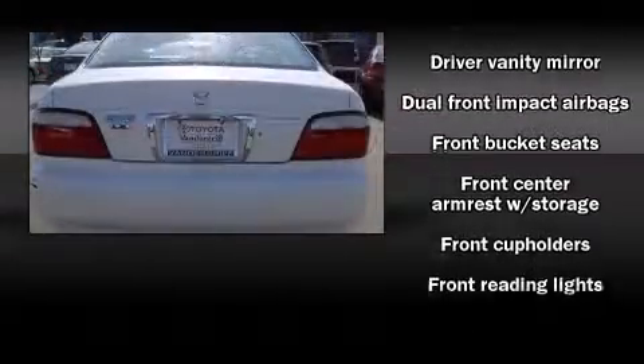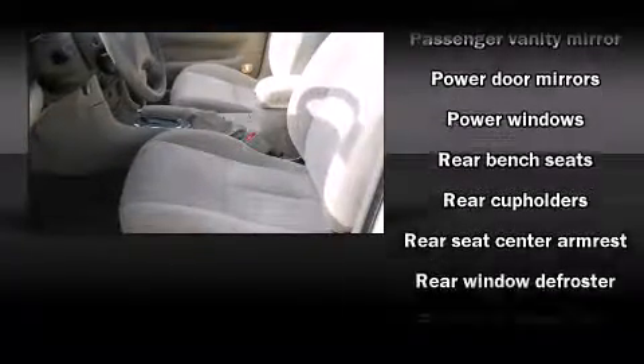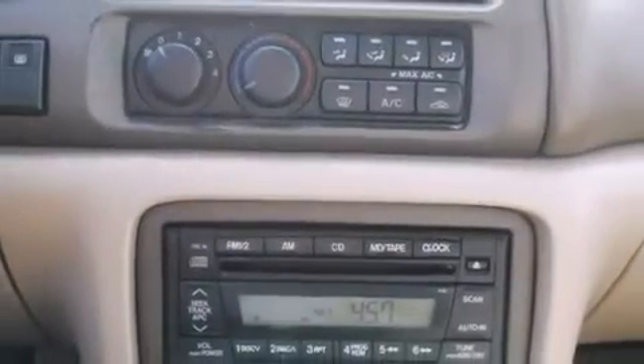Mazda infused the interior with top-shelf amenities such as front and rear cup holders, remote keyless entry, and one-touch window functionality. You and your passengers will enjoy the stereo system, which includes a CD player with AM-FM radio and four well-positioned speakers.